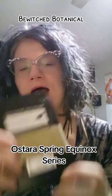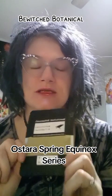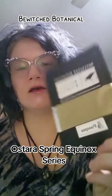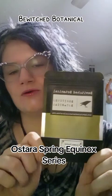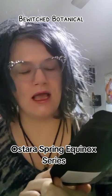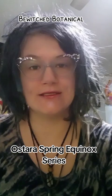Then I got Gaia. These are part of the Ostara spring series that Bewitched has out right now — Gaia, Pasqua (hopefully I said that right), which is the Italian word for Easter, and green Ostara. It's spelled E-O-S-T-R-E-A and can be pronounced as Oostra or Easter.